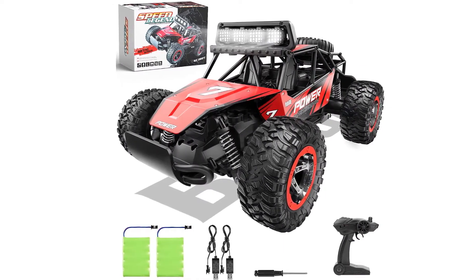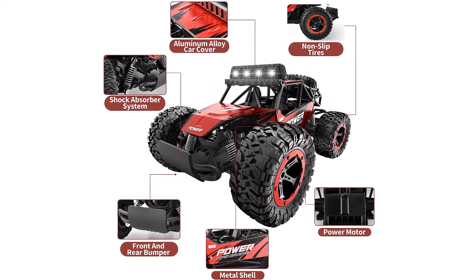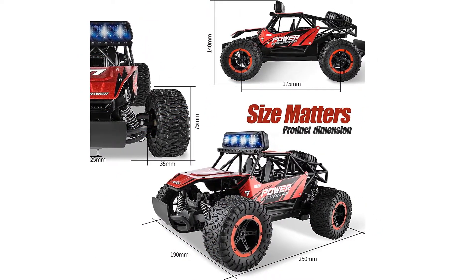It consists of two built-in motors which make it more powerful and able to run at a speed of 20–25 km/h. It is operated with the help of a 2.4 GHz frequency and has non-jamming performance.